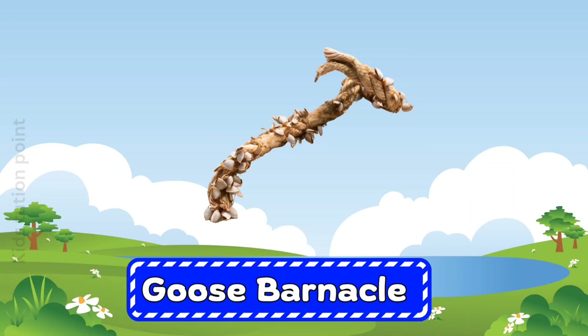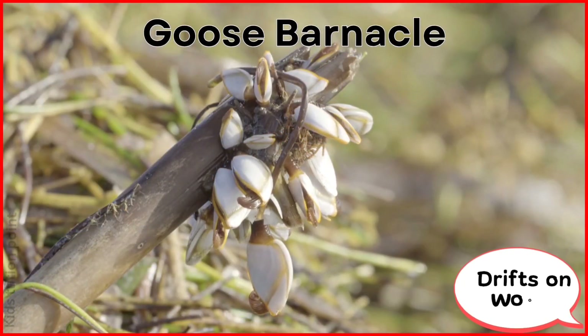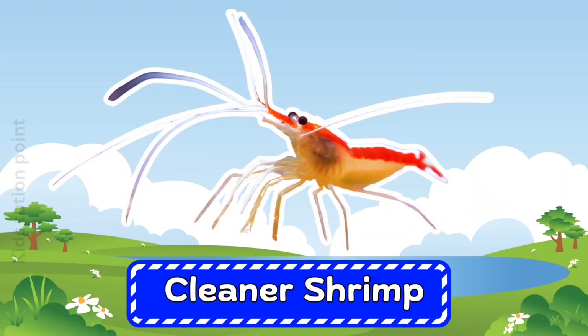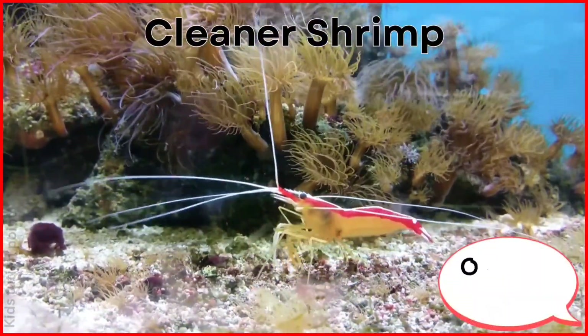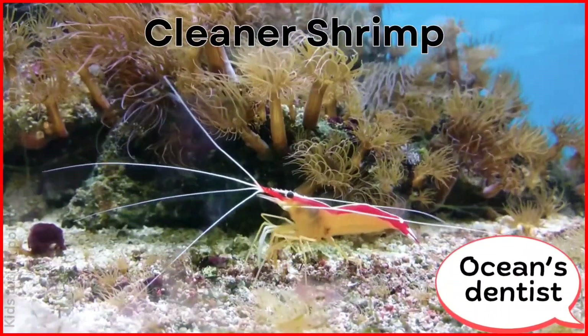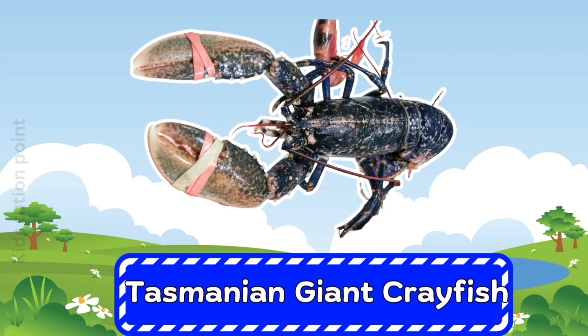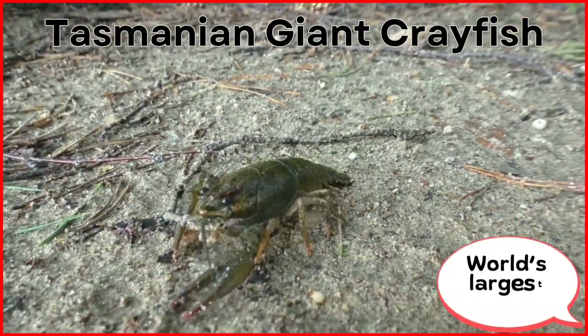Goose Barnacle. Cleaner Shrimp. Tasmanian Giant Crayfish.